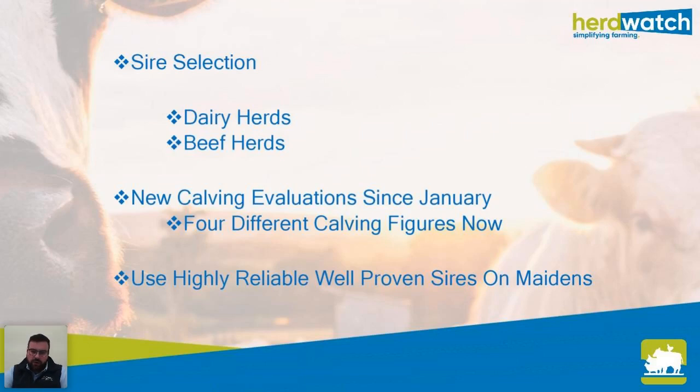In a beef herd you have a lot of options with AI and you need to know where you're going — are you breeding weanlings for the export market, or trying to produce replacement heifers? From my experience in beef herds, select your best 20% of herd females — a cow that calves every year, has enough milk, is fertile and has good calving ability. Use those females to breed your replacement heifers. Use good replacement sires — well proven bulls that will improve all the things you want within your herd. Since January there are new calving figures, and currently there are four different calving indexes: beef cow, beef heifer, dairy cow, and dairy heifer.